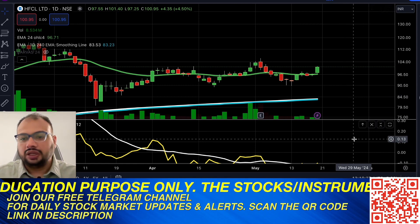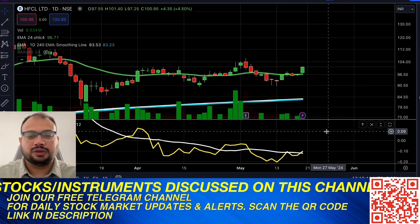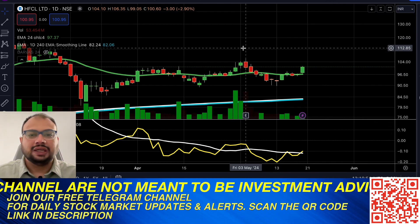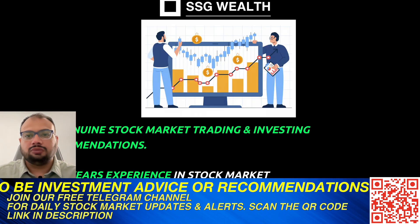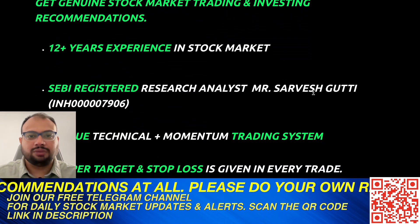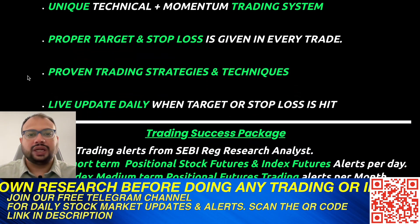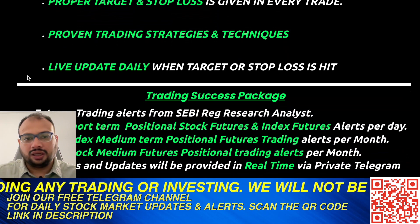We do this kind of stock market research and analysis based on technical analysis, and sometimes fundamental analysis, providing clients with stock recommendations that save their time. SSG Wealth is a SEBI-registered research analyst company with more than 12 years of experience. We have a unique technical-plus-momentum trading system and provide proper targets as well as stop losses.